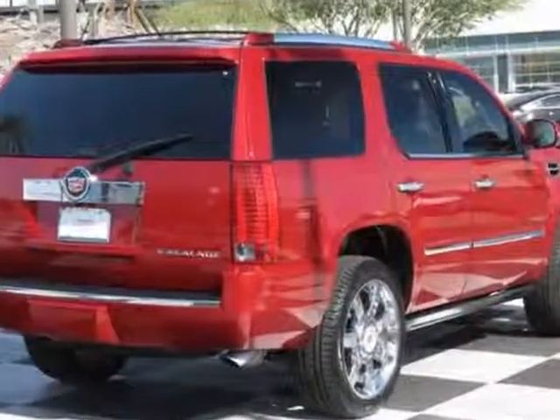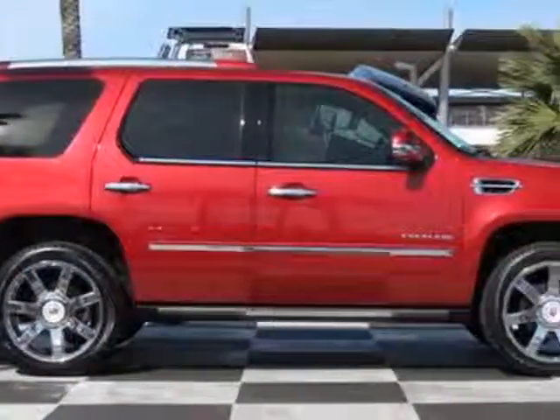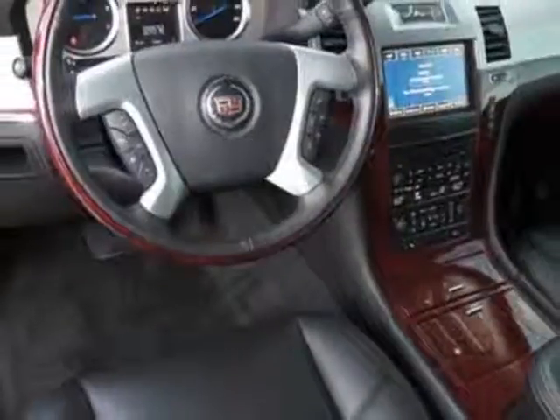This Escalade boasts a 6.2 liter engine and has a 6-speed automatic transmission. Another great feature is that this vehicle uses flex fuel.